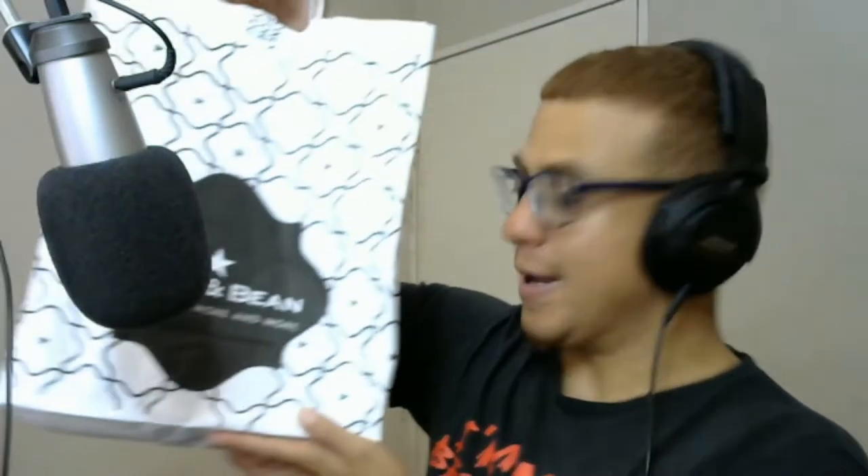Welcome back to another episode of 'Does It Slap' — a new video series where I test different foods from many different places, obviously in South Africa, some fast food joints like McDonald's, KFC. Today we're looking at Mug and Bean.